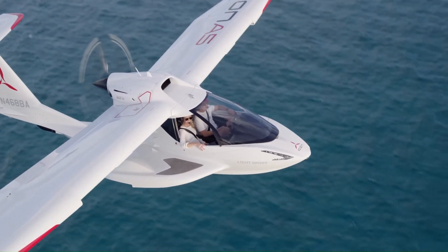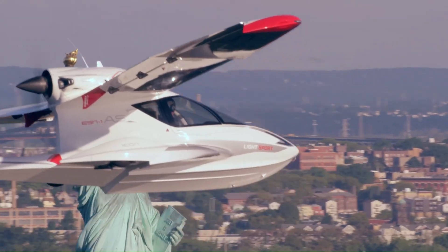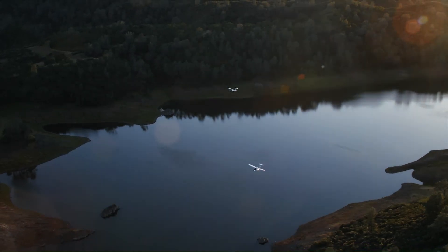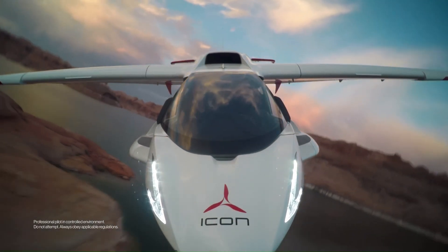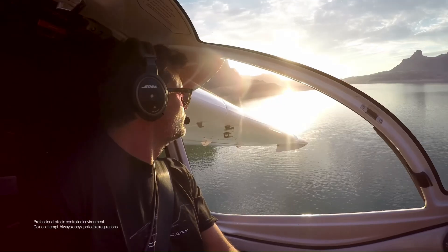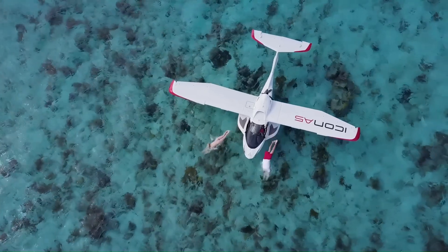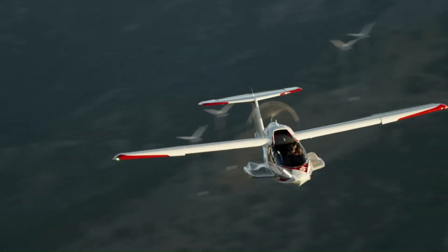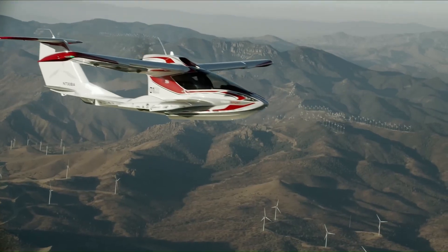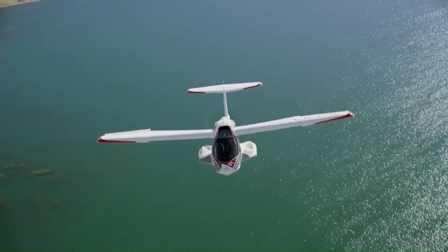The A5's design includes retractable landing gear, allowing it to seamlessly transition between land and water, broadening the scope of possible destinations. Its folding wings enable easy transport and storage, while the advanced avionics and spin-resistant airframe ensure a safe and enjoyable flying experience. Overall, the ICON A5 embodies a blend of modern aviation technology and recreational versatility, offering a unique flying experience for enthusiasts and adventurers alike.